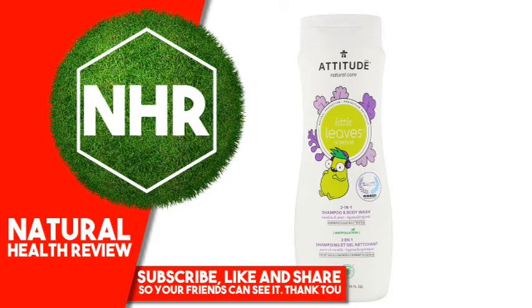ATTITUDE Little Leaves Science 2-in-1 Shampoo and Body Wash, Vanilla and Bare, 16 Fluid Ounces, 473 Milliliters.